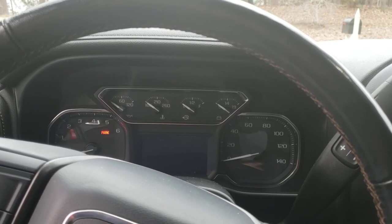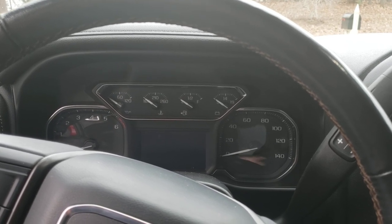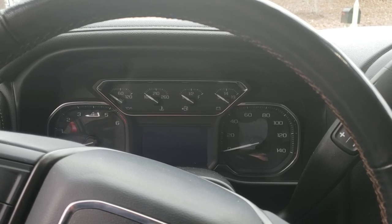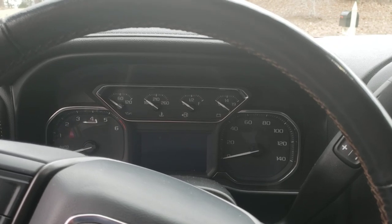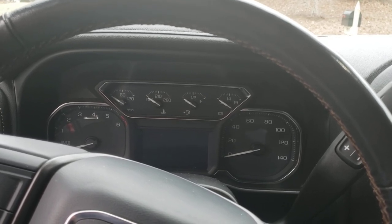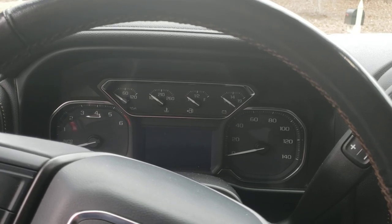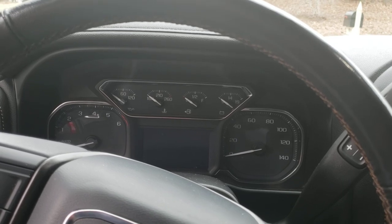I've had the truck for about two weeks now, and the transmission seems to actually be getting rougher. It's rough at shifting, and there's a stutter or shudder that's almost always present. I really want to find out what the problem is. It is under manufacturer's warranty for another year and probably around 18,000 miles — it's really the five-year, 60,000-mile manufacturer's warranty.